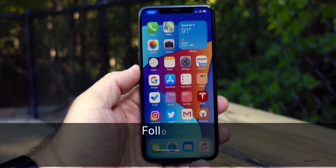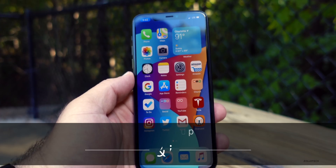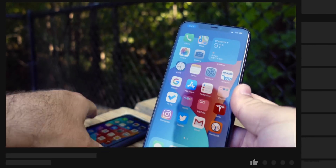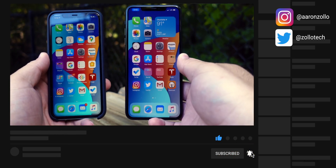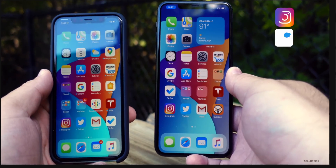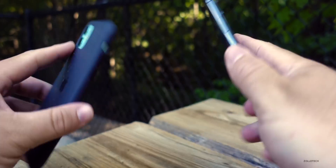Hi everyone, Aaron here for Zollotech. iOS 14 Beta 1 has been out for almost a couple weeks at this point and I've also been running iOS 13.6 Beta 3. I have iOS 13.6 Beta 3 on my iPhone 11 and iOS 14 Beta 1 on my iPhone 11 Pro Max.